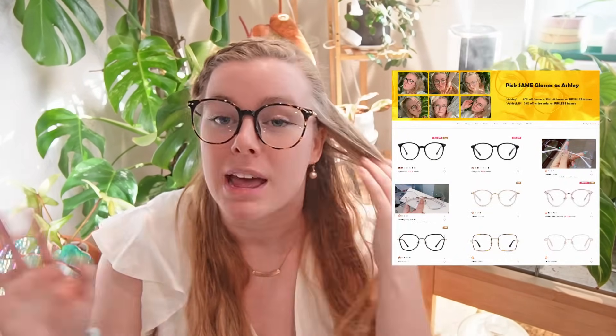This video is sponsored by Zimp. Zimp is where I get all of my super cute glasses. You always see me wearing the Afrodite pair — it is my favorite pair. Make sure you use code ASHLEY at checkout to get 50% off frames and 20% off lenses. Check out the link in my description, my link tree, and pinned at the top of the comments to see all of my favorite glasses at a discounted price.